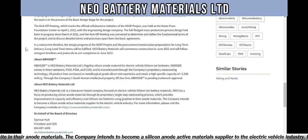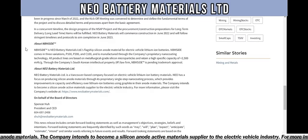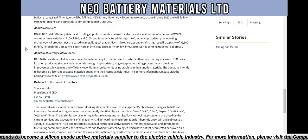The full-fledged mass production process design had been in progress since March 2022, and the kickoff meeting was convened to determine and define the fundamental terms of the project and discuss detailed terms of the process apart from the basic agreement. In a concurrent timeline, the design progress of the NSAP project with procurement and construction preparations for long lead-time items will be fulfilled. Neo Battery Materials will commence construction in June 2022 and aims for completion in June 2023.